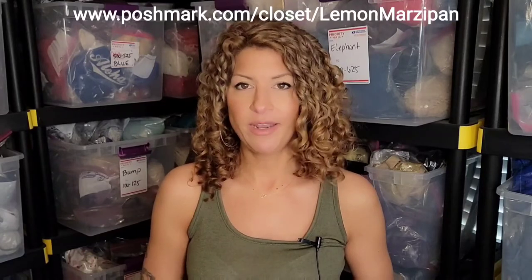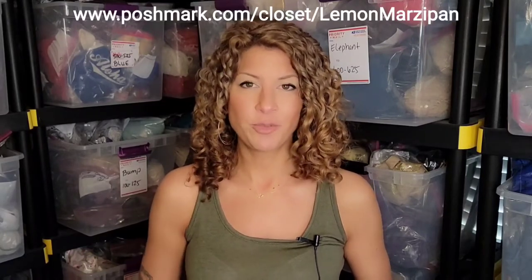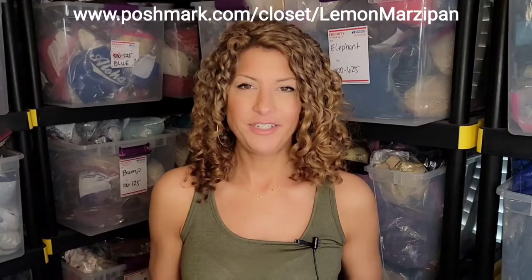If you use my code lemon marzipan, you'll save $10 on your first purchase. Click the link below and check out my closet today.